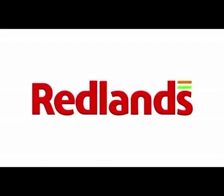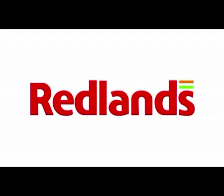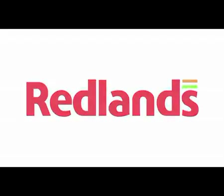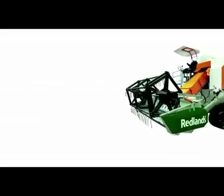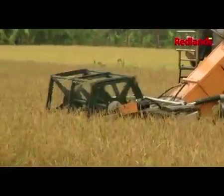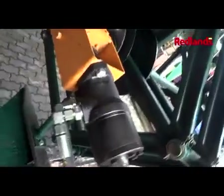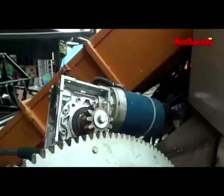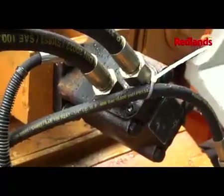Redlands Ashlyn Mottos, the pioneer agricultural machinery manufacturer from India, proudly presents its most advanced track combined harvester for rice. The highlights of the Redlands Champion TR22 include Fully Hydraulic Drive — a world's first for small rice track harvester combines.